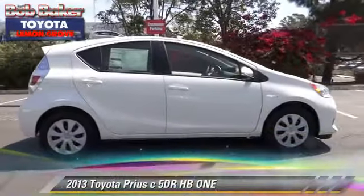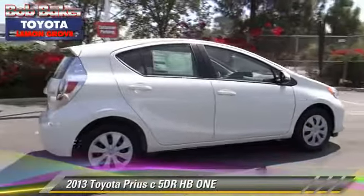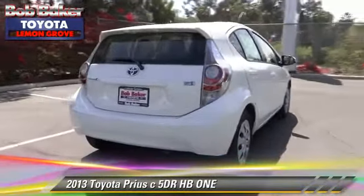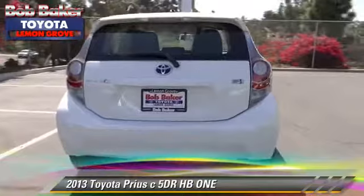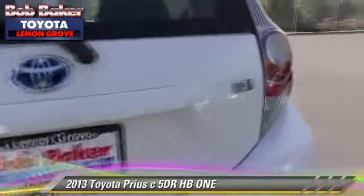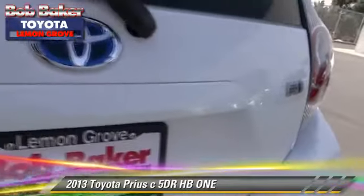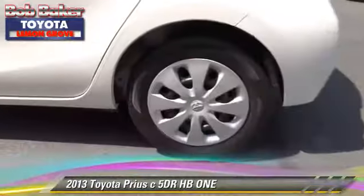The 2013 Toyota Prius. With an automatic transmission, this vehicle is well-equipped. This Toyota features power door locks, power windows, and air conditioning. Safety features include side airbags, traction control, and stability control.